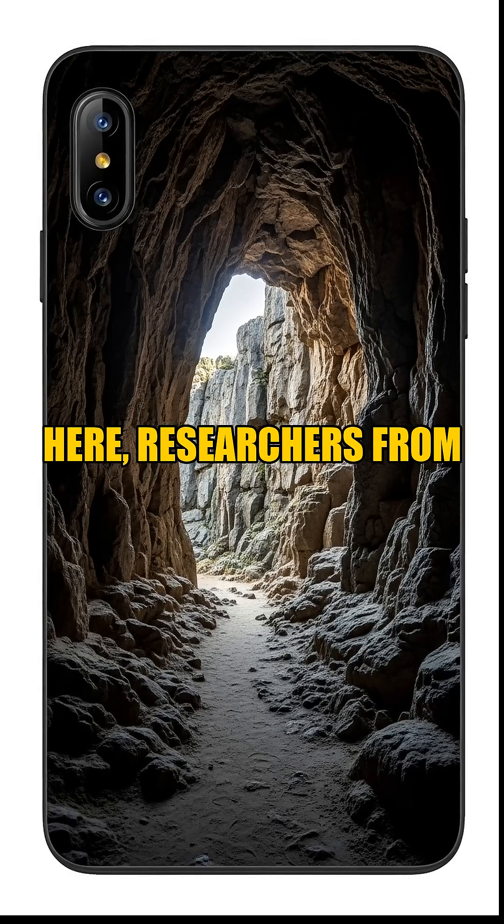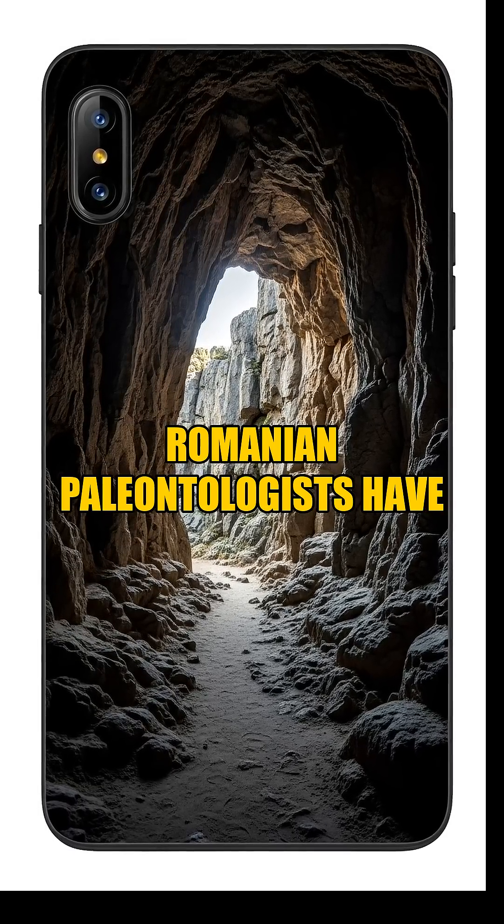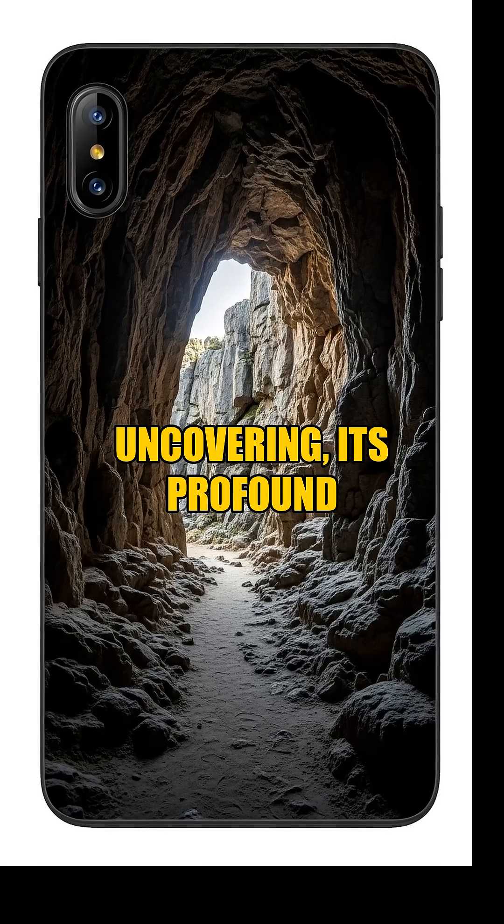Here, researchers from the Valiora Dinosaur Research Group, a dedicated team of Hungarian and Romanian paleontologists, have spent over five years in the western Hateg Basin, meticulously uncovering its profound secrets.